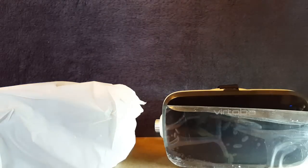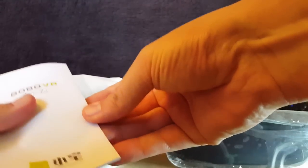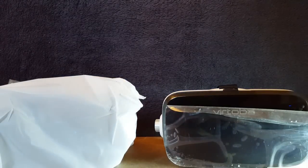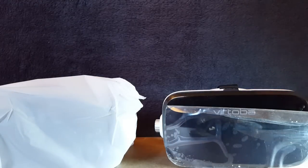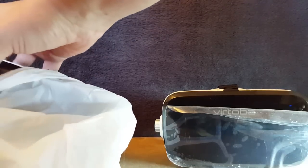Dealing with the Bobo contents: we have the booklet, instructions - hopefully one of these is a correct QR code to use. There's also a cleaning cloth. Comparing the two, they're the same - very similar contents.